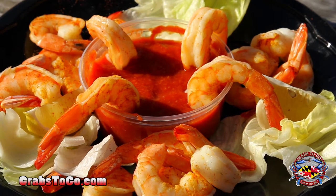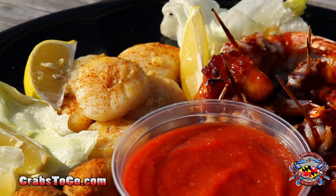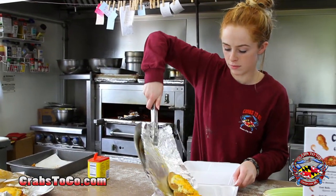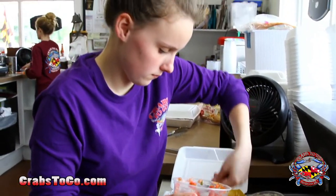We also offer a full menu including shrimp, clams, oysters, scallops, lobster tails, crab meat, and soft crabs. Call ahead for fast, hot carryout. Or stop by for our homemade crab cakes, soups, and salads.